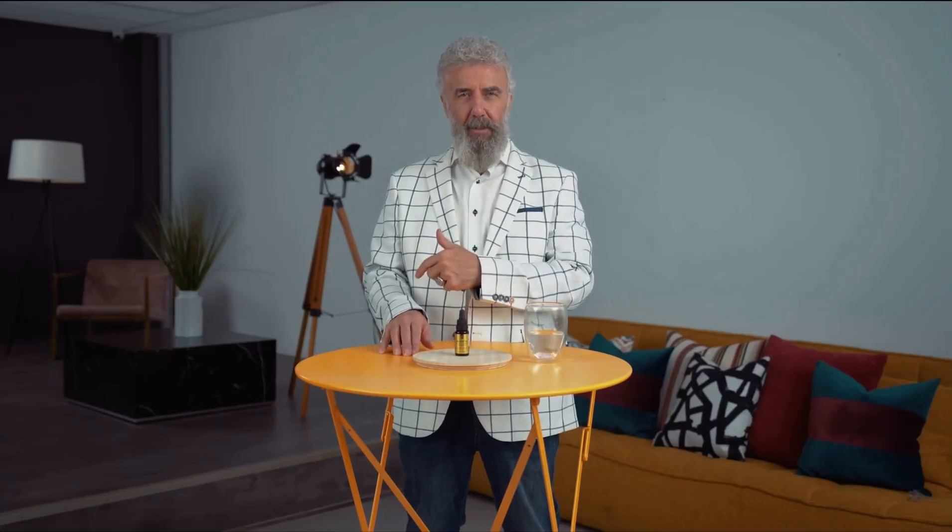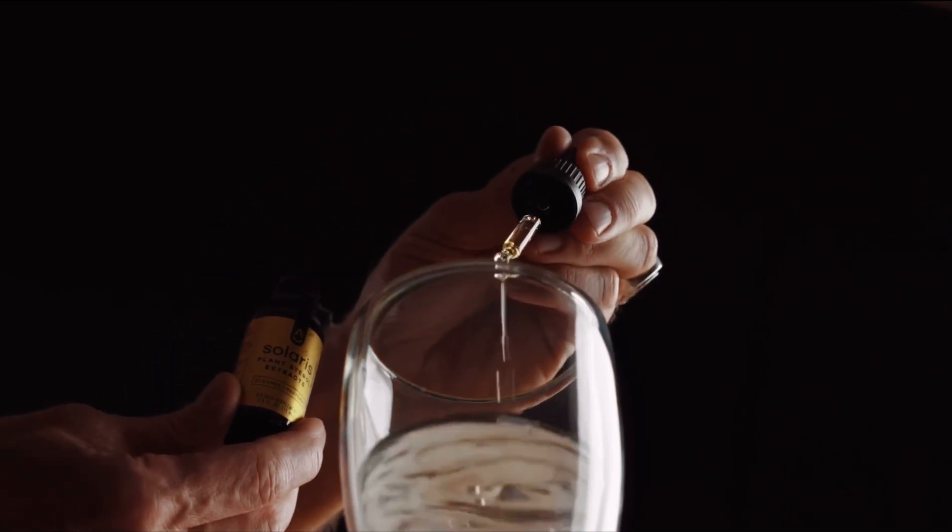It also works topically. We've had many testimonies of people who have put it on melanomas and it blows it up and is gone in two weeks without even scarring.